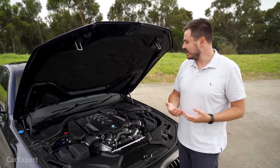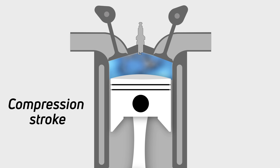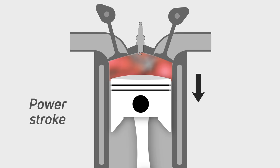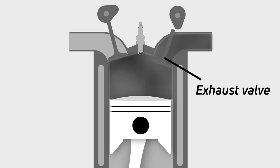The next part is the compression stroke, where the piston goes back up the cylinder and compresses that air and fuel mixture. Just before it reaches top dead centre, a spark plug creates a spark inside the combustion chamber, causing an explosion - that leads to the power stroke. That explosion forces the piston to travel rapidly back down the cylinder. The final part is the exhaust stroke, when the piston goes back up and the exhaust valve opens to let the exhaust gases out of the car.